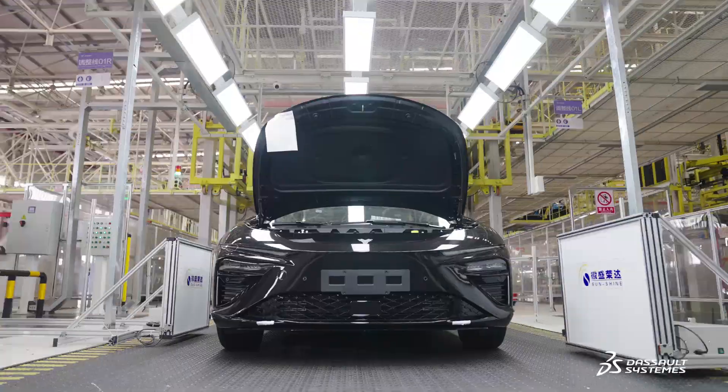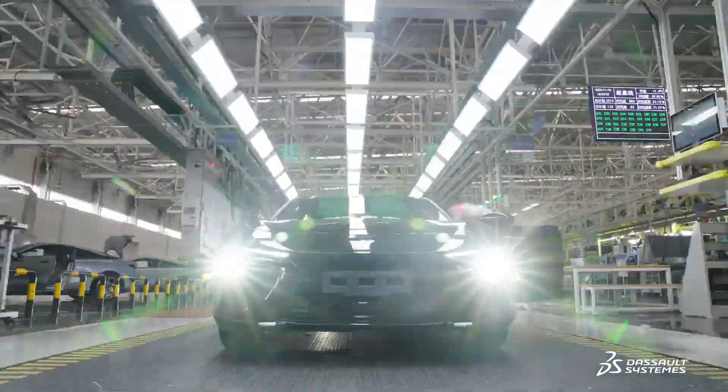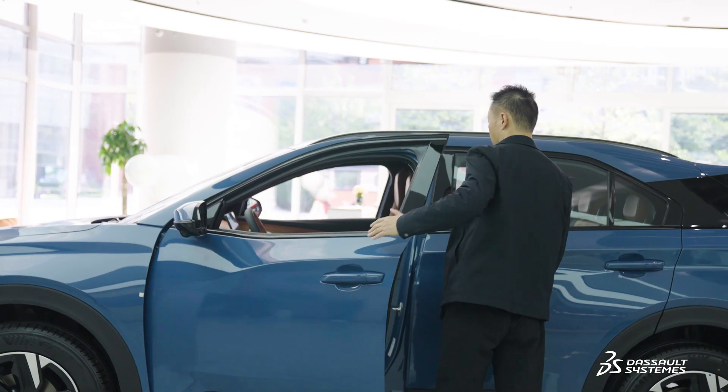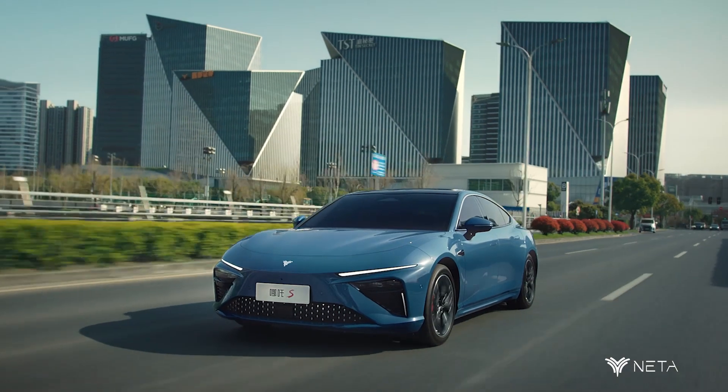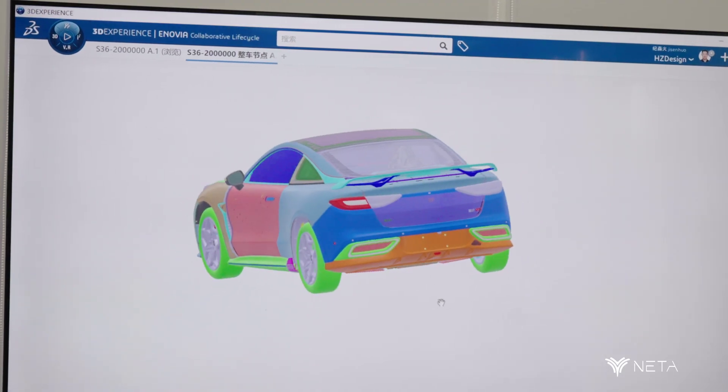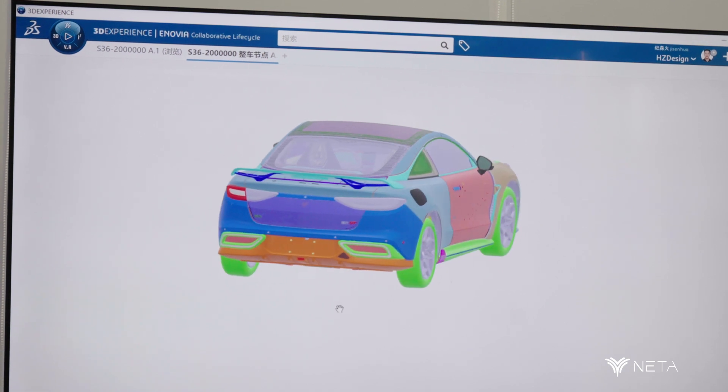The big industry trends in the future will definitely be electrification and intelligence, so we need to make some forward-looking investments in technology and products. For a startup automotive company like Netta Auto, it's very important to launch products quickly and efficiently and apply the latest technology to meet customer needs.